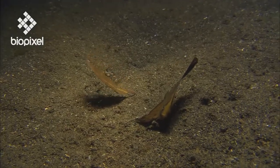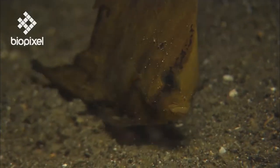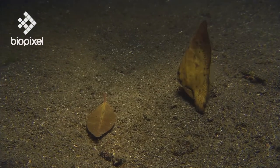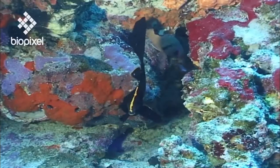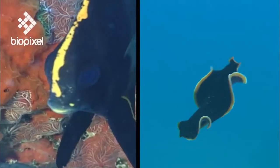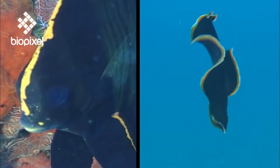Some resemble dead leaves, their fins elongated and curved and their swimming style decidedly floaty. Juvenile pinnate batfish mimic the colour patterns of a toxic flatworm in order to avoid being eaten.